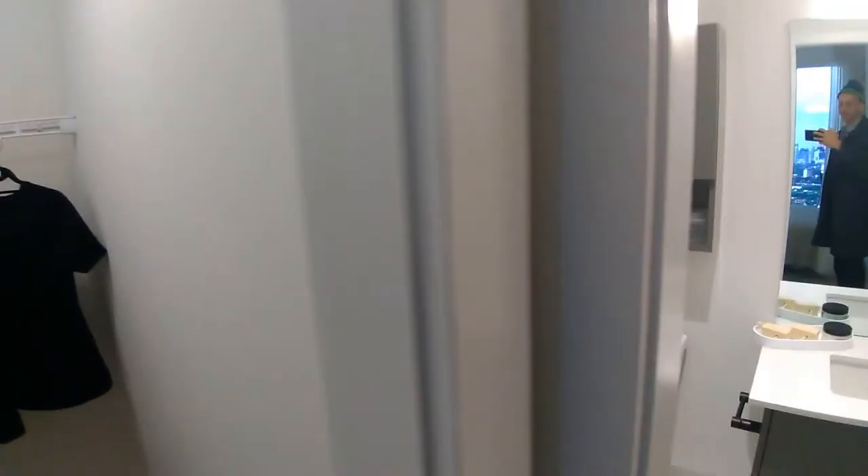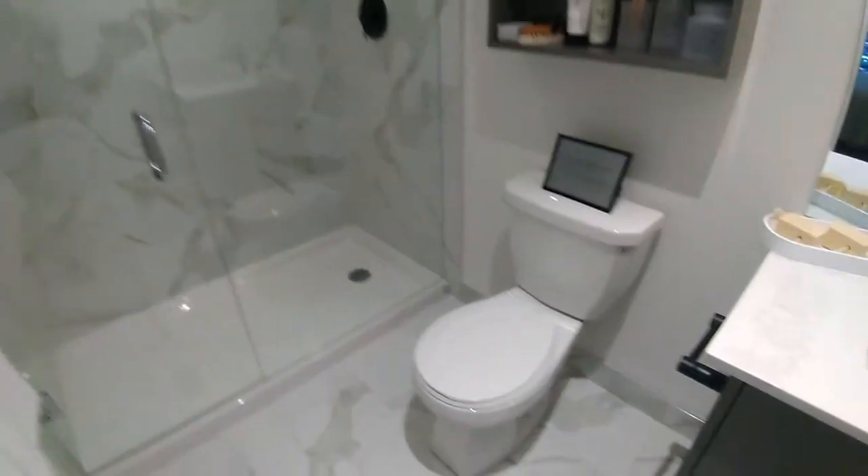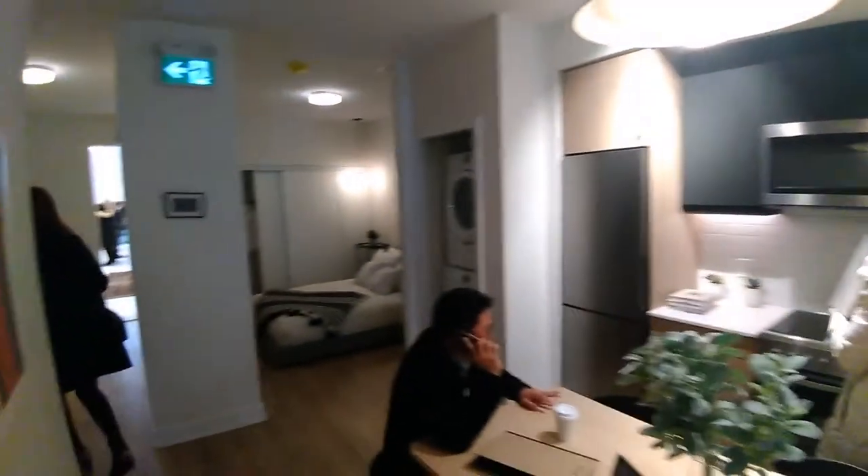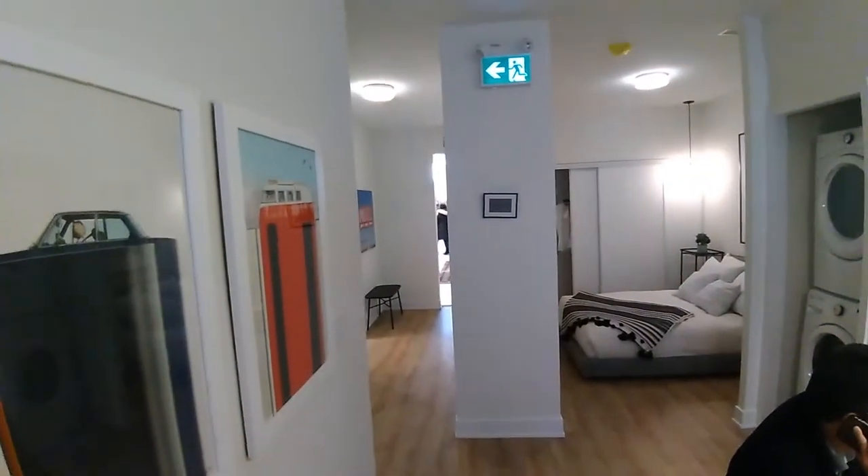If you're looking for a one-bedroom, one-plus-den, or two-bedroom to live in or to invest, this should be a definite consideration. Give me a shout — call me or email me and I'll let you know exactly what is available and what the prices are. So far the prices and the quality are very very good and we're very happy with this project.